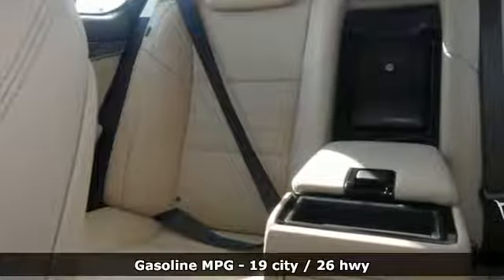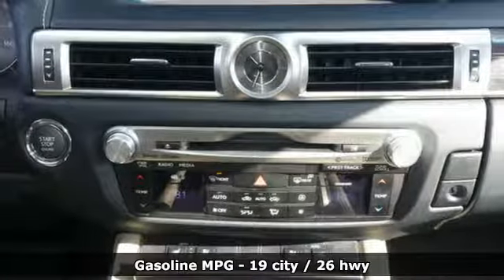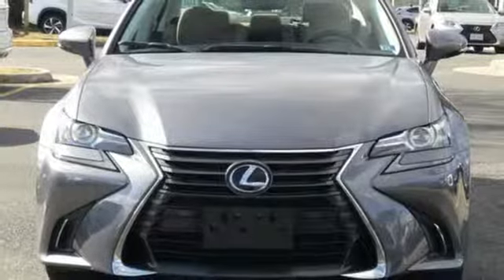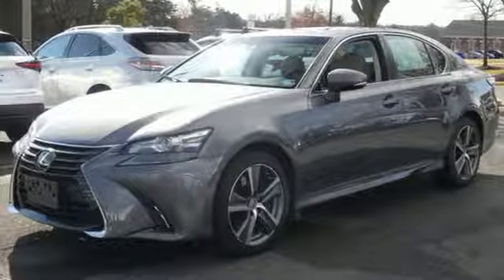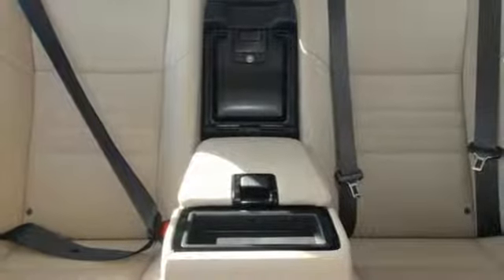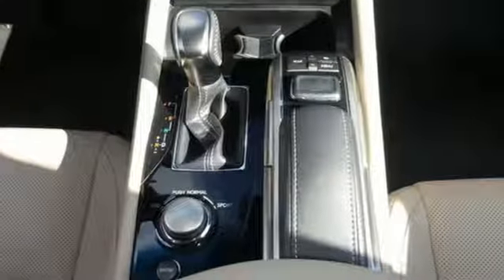It boasts an impressive list of features like these: streaming audio, power heated mirrors, dual zone climate control, auto dimming rear view mirror, doors and push button start proximity key, power telescoping steering column, automatic transmission, power sliding and tilting sunroof, gas pressurized shocks, and V6 engine.